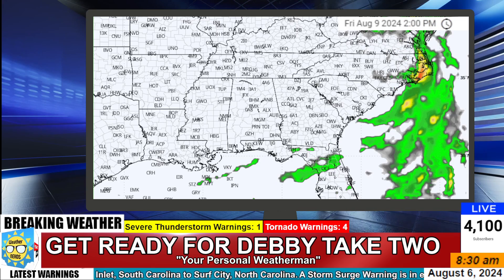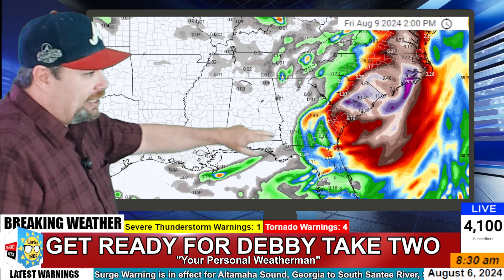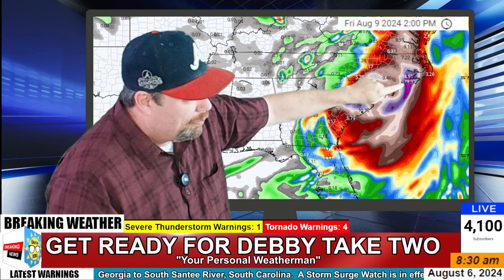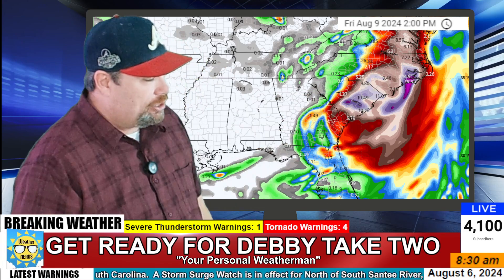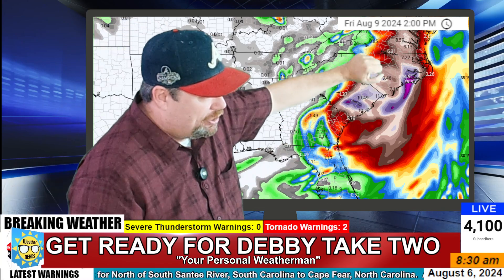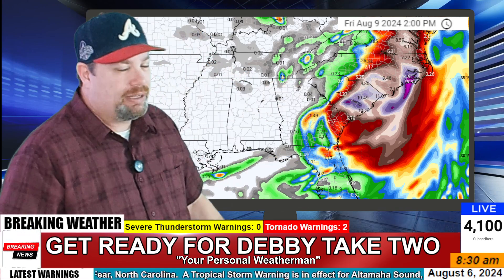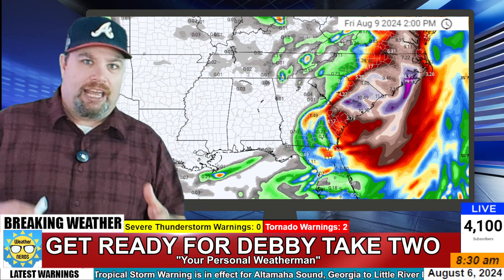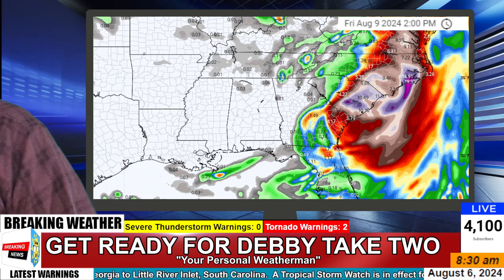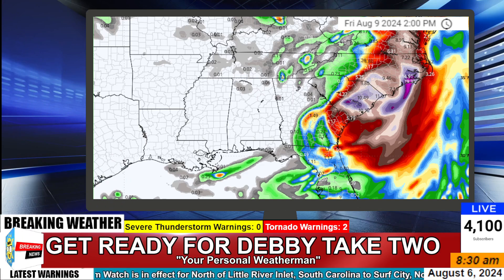Looking at precipitation totals on this model — they're quite extensive. We're seeing around 10 to 10.5 inches in places, and up near the North Carolina coast there's a spot showing close to 14 to 20 inches of rain. Flooding rains extend from South Carolina up into Virginia, with about nine inches into parts of Virginia as well. This entire coastal area is going to be inundated with flooding conditions, and flash flood watches are in effect because of the severe weather and storm threat moving through the area.